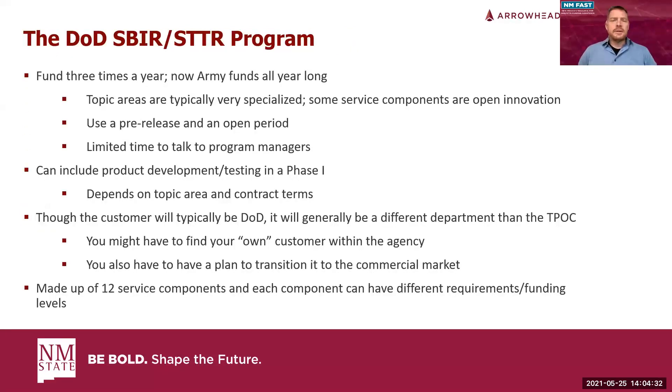Specifically under Department of Defense — DoD has gone through quite a bit of changes over the past three years or so. It used to release solicitations three times a year, but that has changed. The Army now funds all year long, releasing a block of topics at a time, stating the problems they need solved and the types of solutions they want. DoD is very contract-focused — they have problems and issues they need to address, and they need solutions.